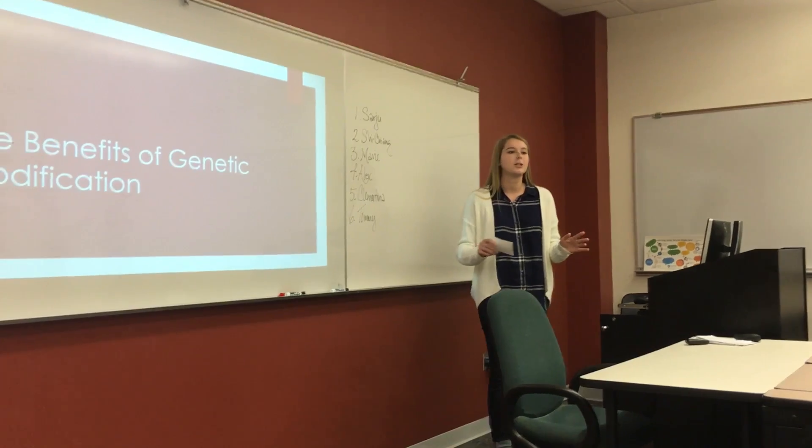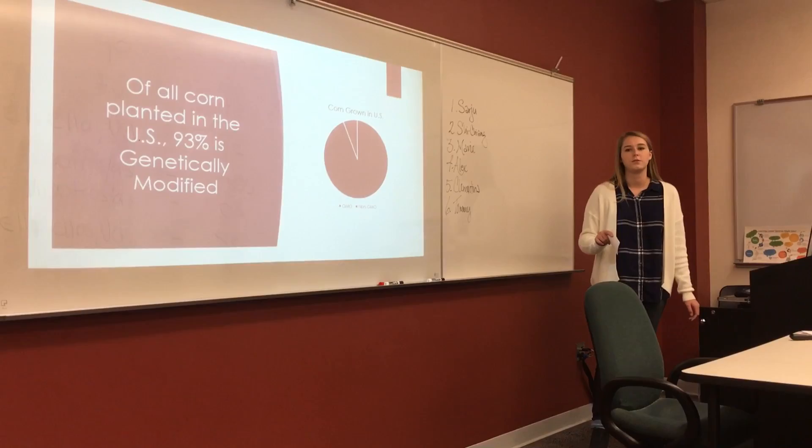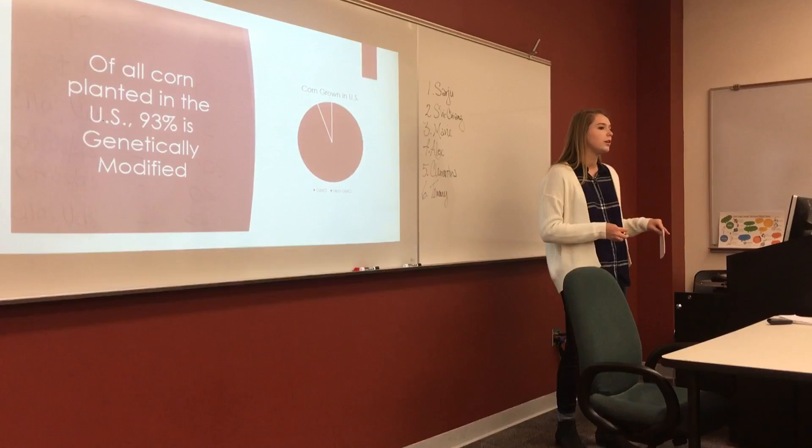Now, second question — how many of you have ever seen a corn field in your life? Well, according to Vox.com, there's a really good chance that that corn field you've seen is genetically modified. Because of all the corn grown in the United States, 93% has been genetically modified, and 65% of processed food in grocery stores contains genetically modified ingredients.